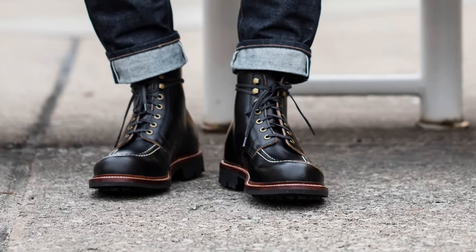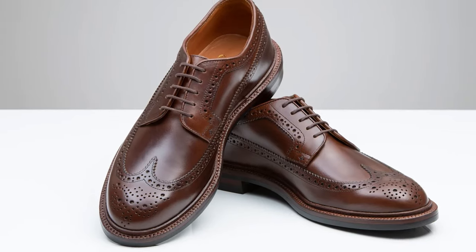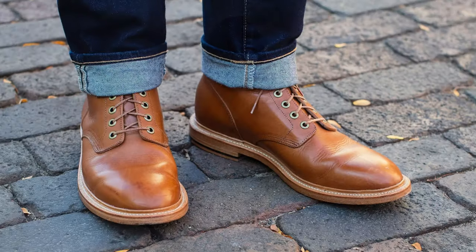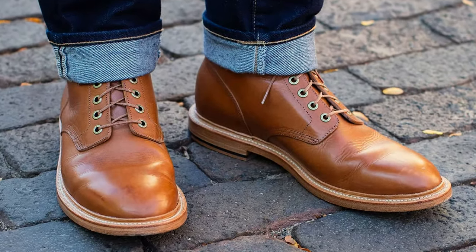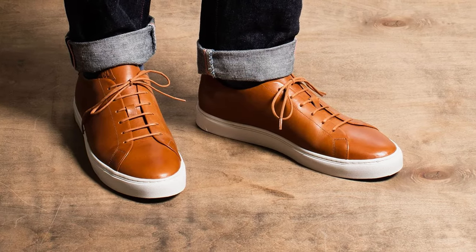Grant Stone is known for making high-quality boots, dress shoes, and loafers. In fact, Grant Stone's diesel boot is one of my all-time favorites. So when I discovered that they make a sneaker, I had to find out if they carry the same quality, materials, and craftsmanship of their other footwear. Are they making the real deal here, or are they just attempting to cash in on the casual sneaker craze?